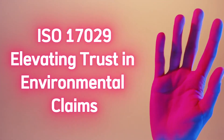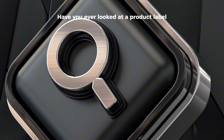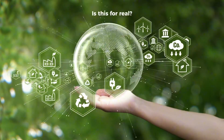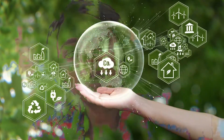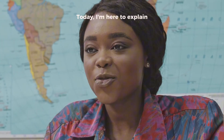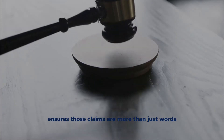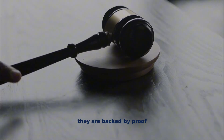Hi everyone! Have you ever looked at a product label — eco-friendly or green — and thought, is this for real? Today I'm here to explain how ISO 17029 ensures those claims are more than just words. They're backed by proof.